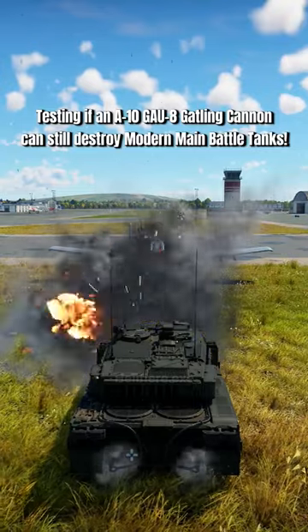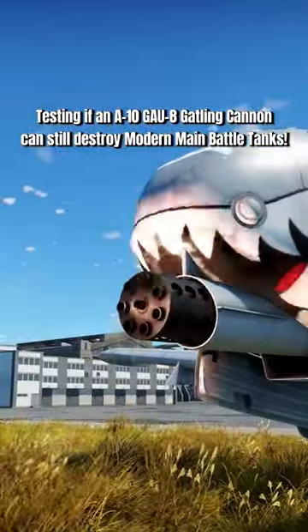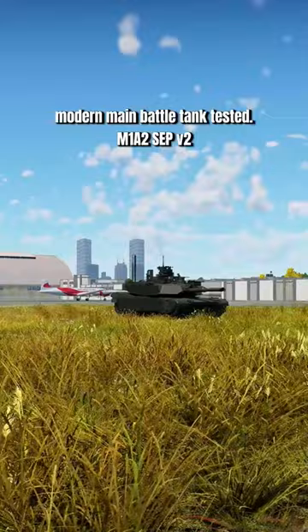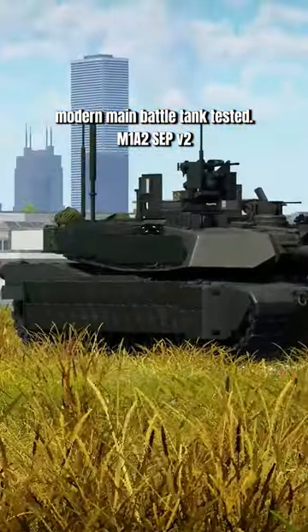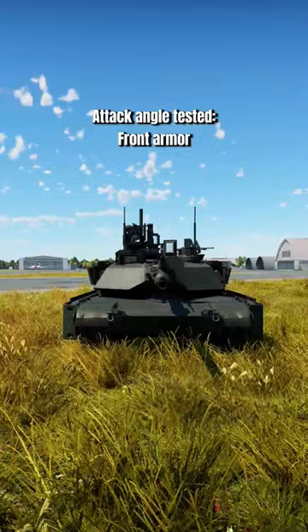Testing if an A-10 GAU-8 Gatling cannon can still destroy modern main battle tanks. The modern main battle tank tested is the M1A2SEPV2. The first attack angle tested is the front armor.